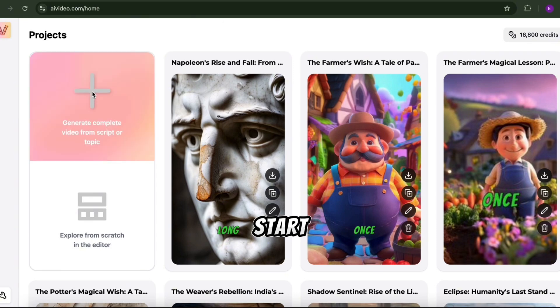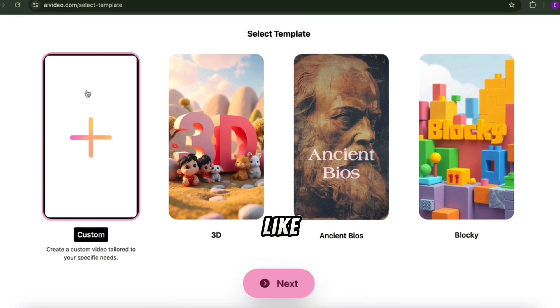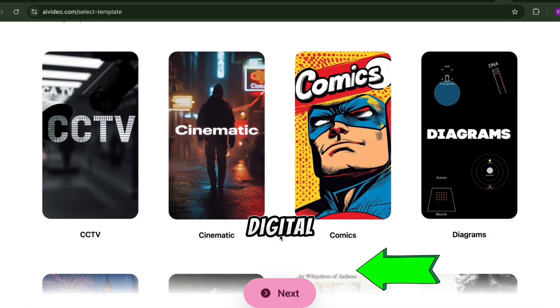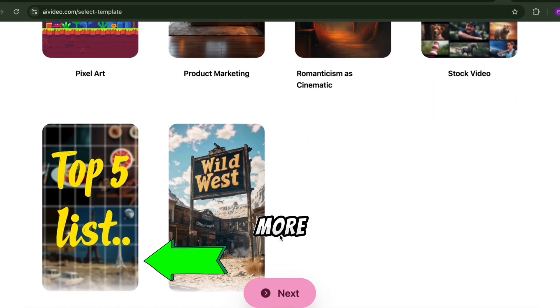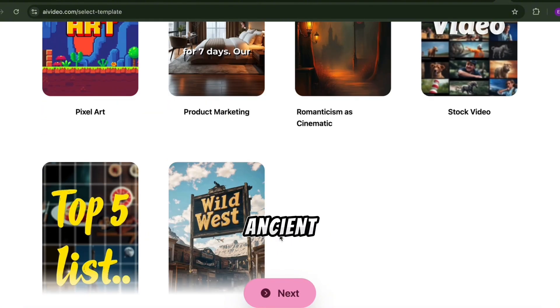Click on the first option to start. Next, choose the type of video you want to make. This AI supports tons of styles, like 3D animation, ancient bios, cinematic, cosmic, digital art, top 5 lists, stock videos, and more. For now, let's create a historic video, so we'll go with ancient bios.